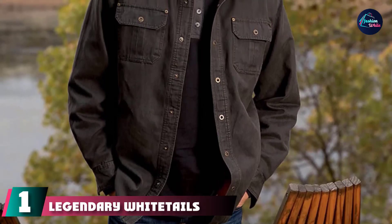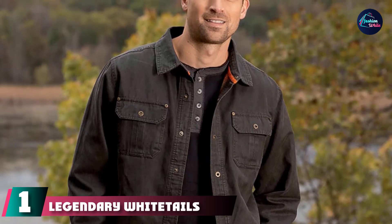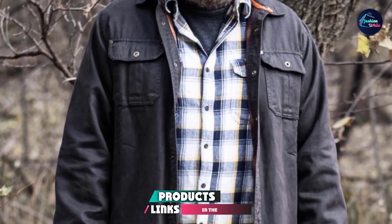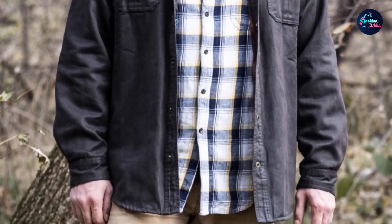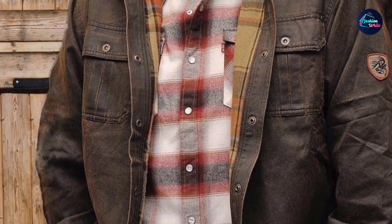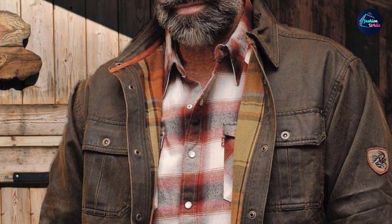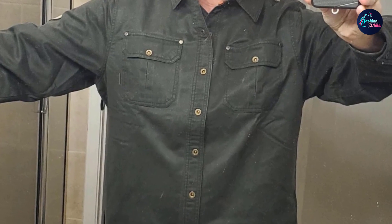At the first position of our list, we have the Legendary Whitetails Journeyman Rugged Shirt Jacket. If you've got stubble or a beard, we anticipate this one will be for you. The Journeyman Rugged Shirt Jacket from Legendary Whitetails offers a suede leathery look — it may even be confused with a leather jacket from a distance. When you get close, however, you'll notice the flannel lining, which makes it just a bit warmer and helps it stand out from the crowd.